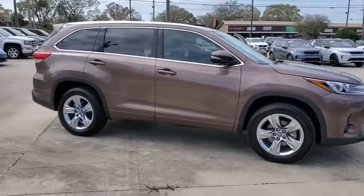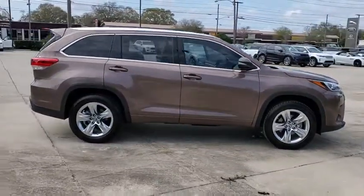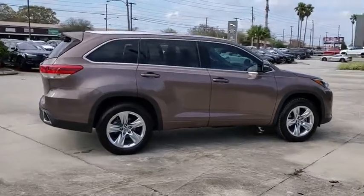We are pleased to show you the 2017 Toyota Highlander. The Highlander is the SUV that's thought of everything.